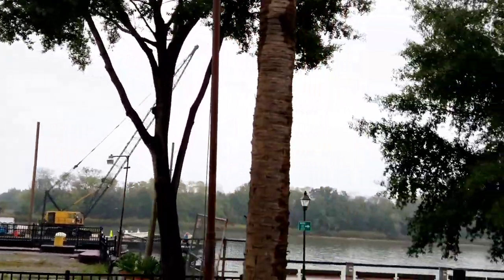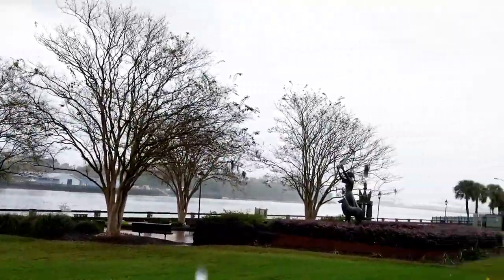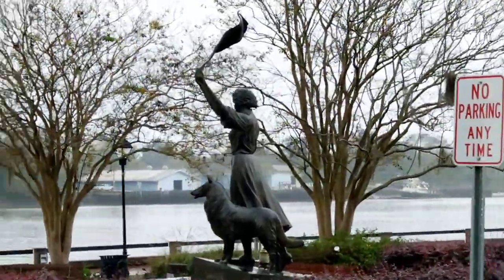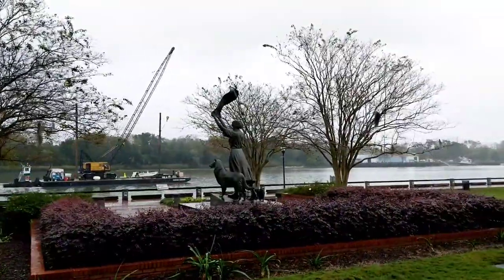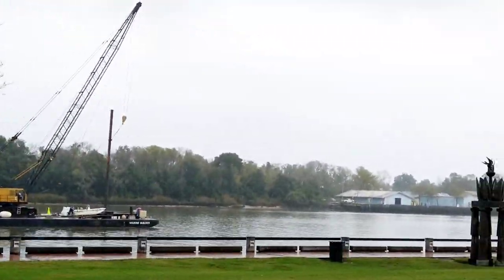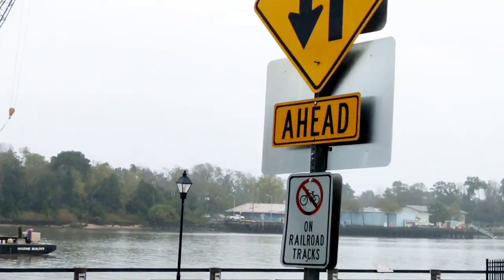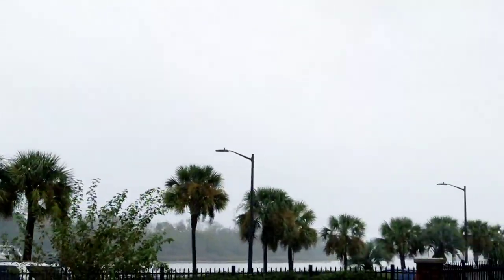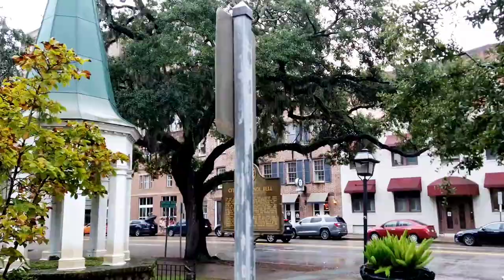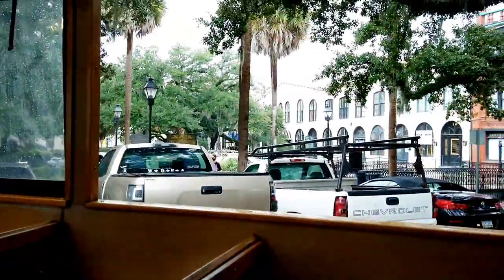Coming up straight ahead, the bronze statue on the left — this is called the Waving Girl statue. It's a statue of a lady by the name of Florence Mardis. She lived with her brother who ran the lighthouse on Elba Island about a mile downstream. The story is she fell in love with a sailor, and that fella told her he was going to come back and marry her. So every time a ship came down the river, she'd get out on top of that lighthouse and wave her towel to let him know she was still there waiting on him. She waved that towel for over 40 years. On the left, that monument was placed there during the 1996 Summer Olympic Games held in Atlanta, Georgia. The last cotton broker left that building in 1956 when the cotton industry died out here due to the introduction of synthetic fabrics and the boll weevil.